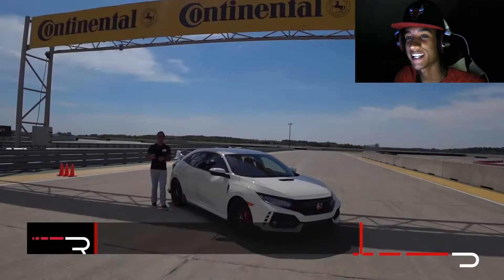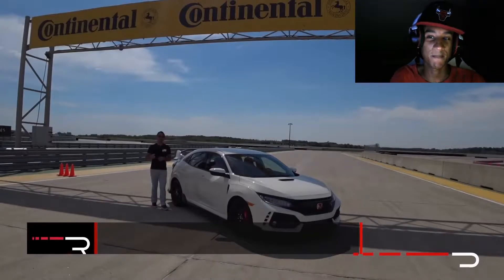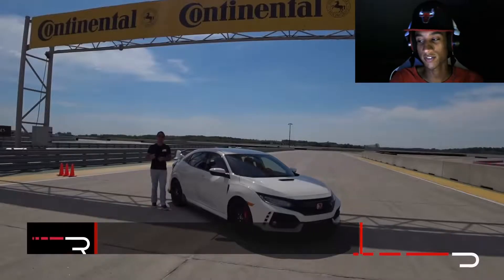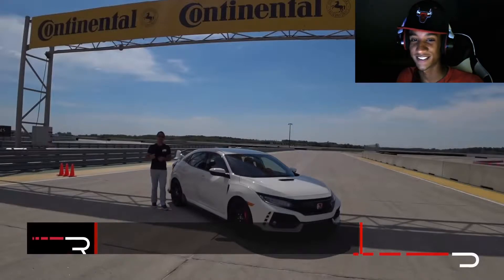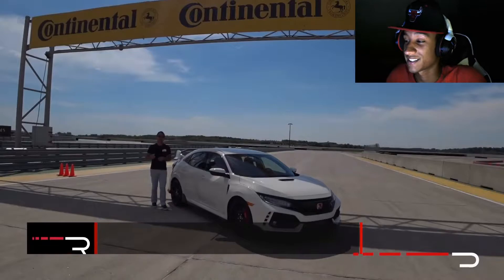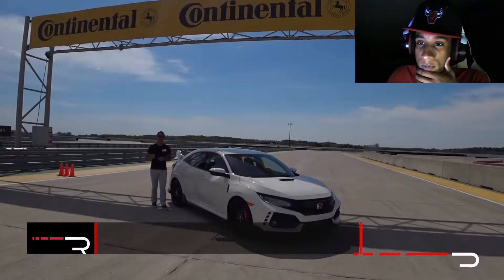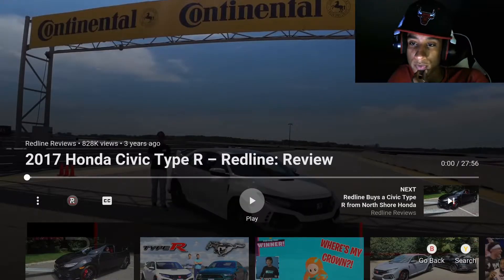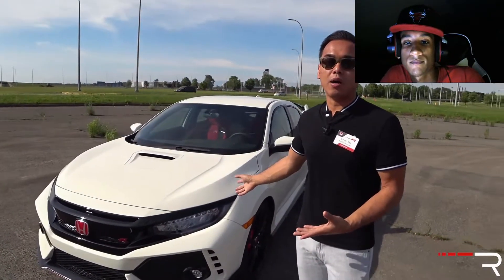What is going on guys, this is Lemma here bringing you a video for today. In this video we're going to be reacting to my dream car — the Honda Civic Type R 2017. This car looks so amazing, I want it so bad. I see this car a lot in the street and it's so beautiful. We're going to be watching the 2017 Honda Civic Type R Redline Review.